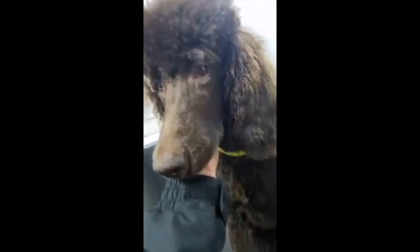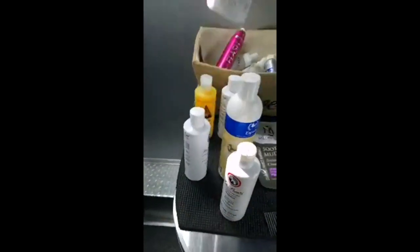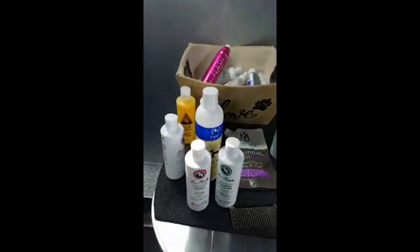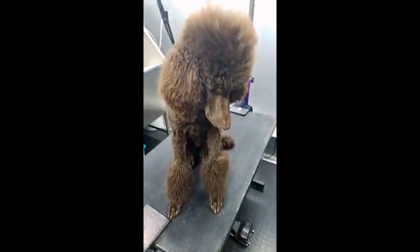Hey Lou, say hi to everybody. We're gonna try out LaPooch Conditioning Shampoo and a really good conditioner we're excited about. Every dog is unique and we always try to formulate a special doggy shampoo cocktail for each pet to get the best results possible.